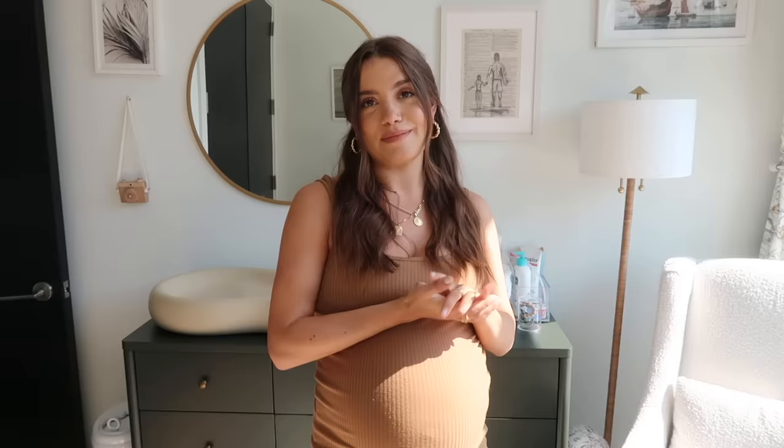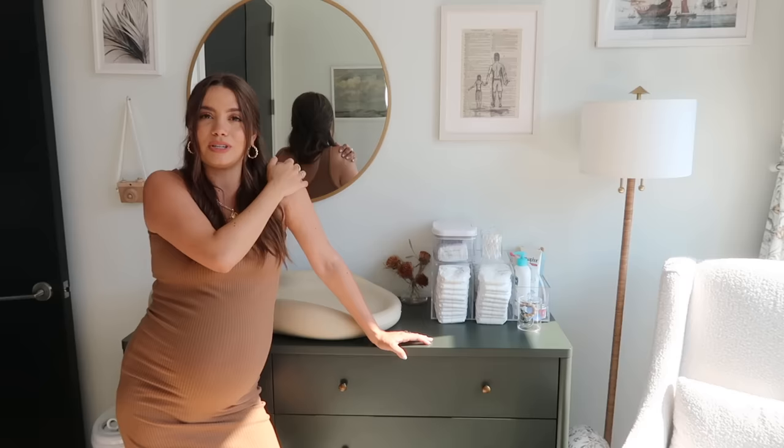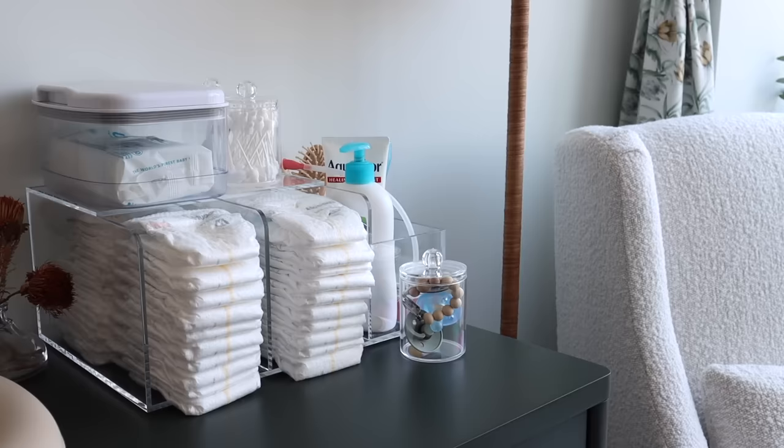Before I get into everything else, I want to talk about the artwork. I really wanted it to be subtle, so I went with a sailboat print from Etsy, which I think is really cute. There's also a really cute illustration on a dictionary page — this seller illustrated a surfer, and if you know Patrick, it's very him, so I thought that was so cute. Next to the frames we put a circle mirror from Target — the classic mirror that I feel like everybody has. It adds some depth to the room, and I also think it's really cute once he's able to sit up and look at himself.